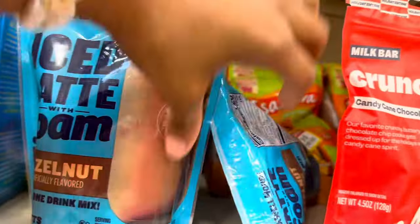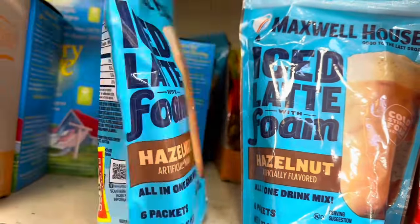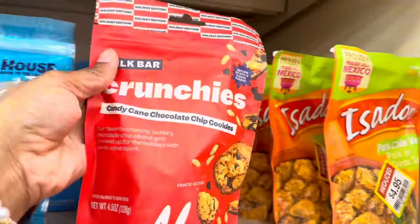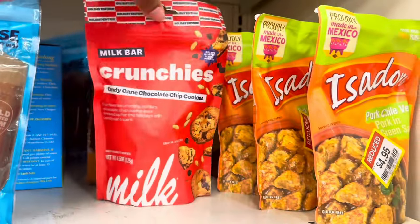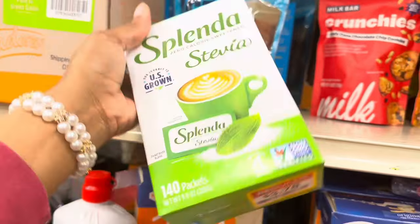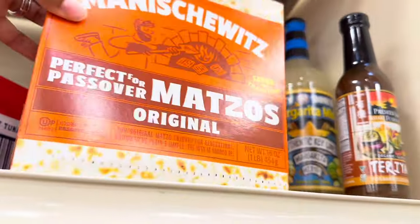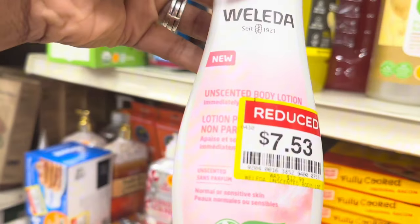I saw these hazelnut flavor things at Grocery Outlet — they were like four or five dollars there, but here they're on clearance for $2.87. There are candy cane chocolate chip cookies for $3.11 — I've never tried or wanted to try those. Splenda 140 packets for $3.78, and some Mozzo snacks for $1.35 — those have been up there for a while every time I come in.